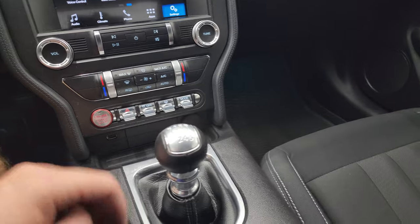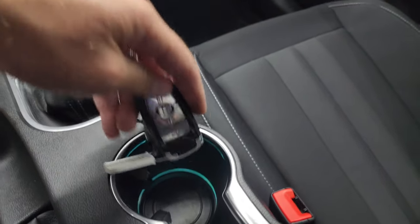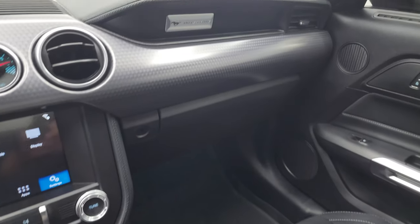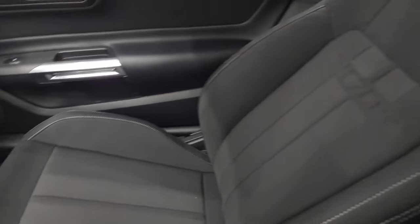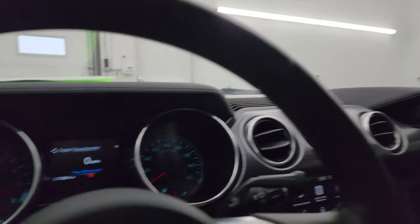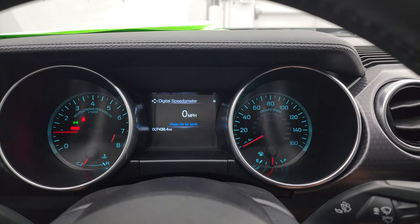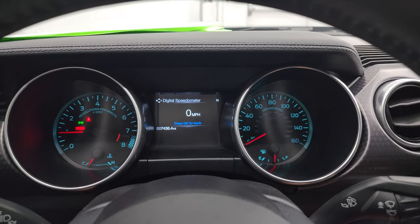6-speed manual transmission, key fob with the trunk popper, ambient lighting and cup holders. Passenger side dash, floor mat, and seat are in excellent condition. Smells very clean inside this car. Headliner's in really nice shape — you do get map lights up there. Then we'll start it up, take a look under the hood and check out the exhaust, all the lights, and everything.